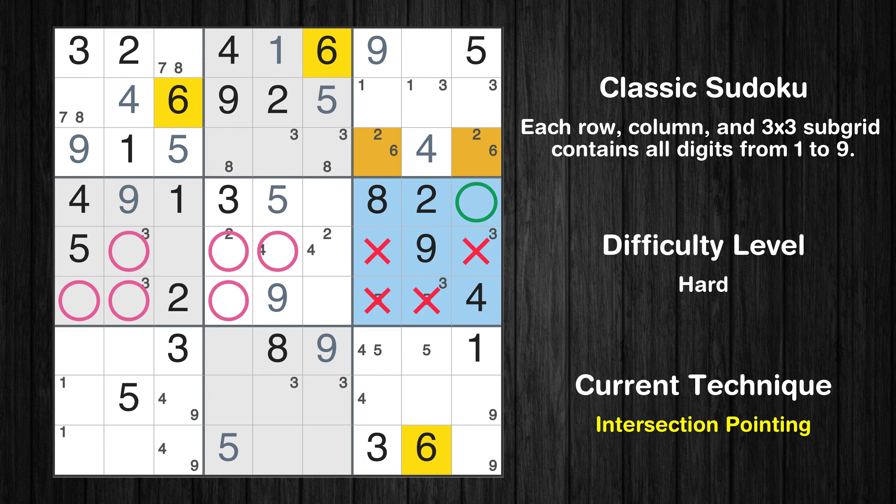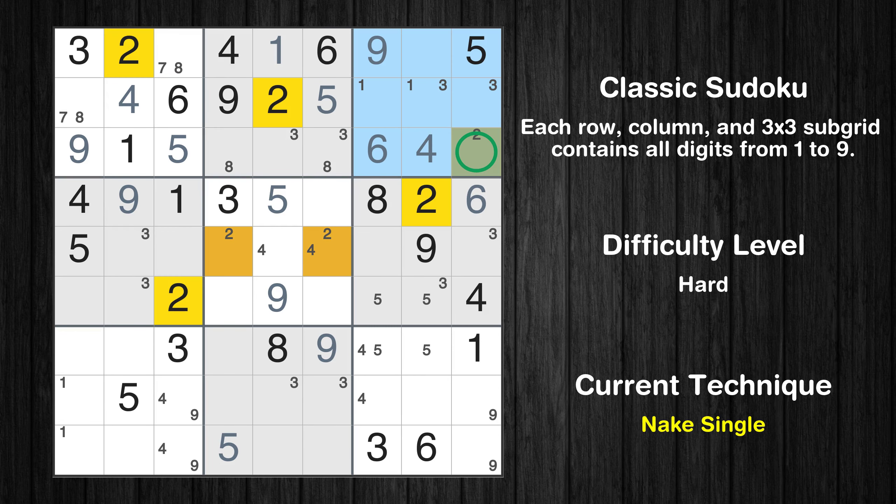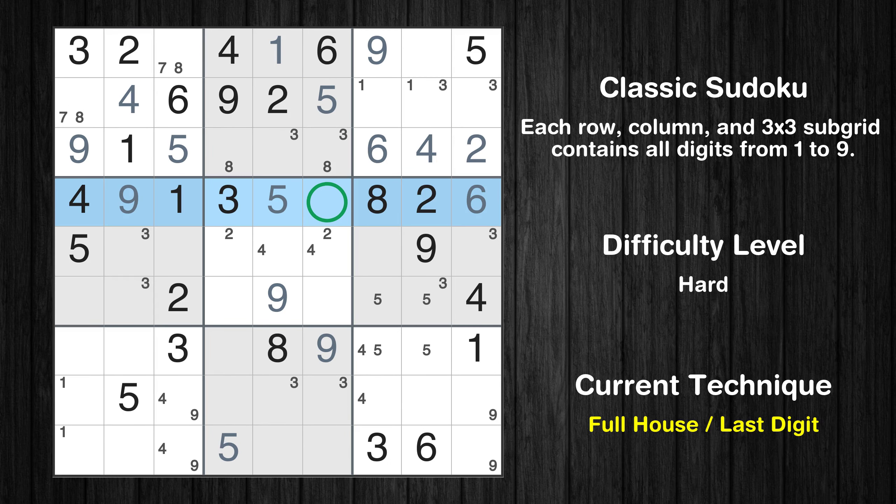Only one position left in the sixth box where value 6 can be placed. Only one position left in the third box where value 6 can be placed. Only one position left in the third box where value 2 can be placed. Only seven is missing in the fourth row.